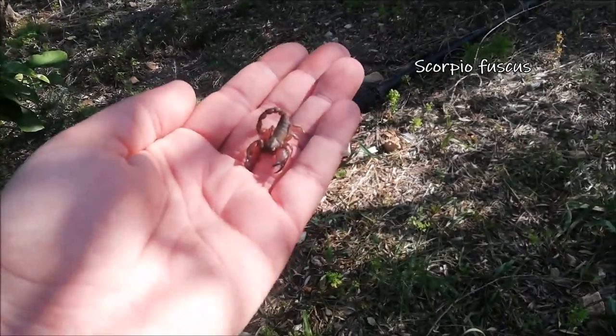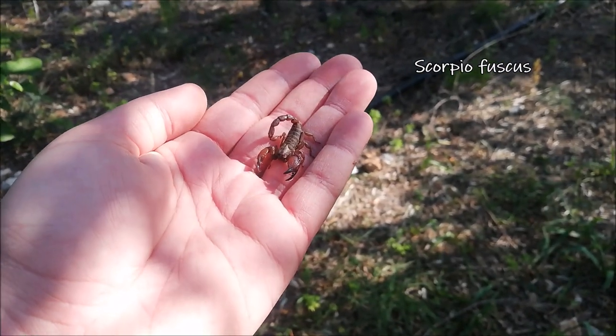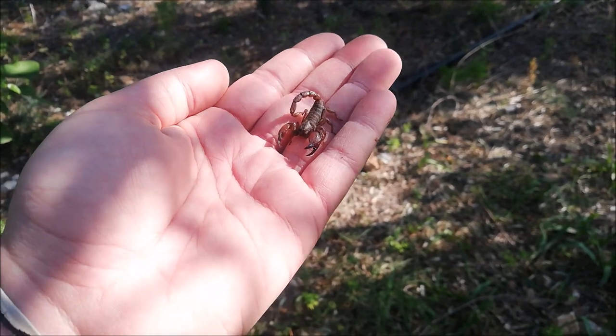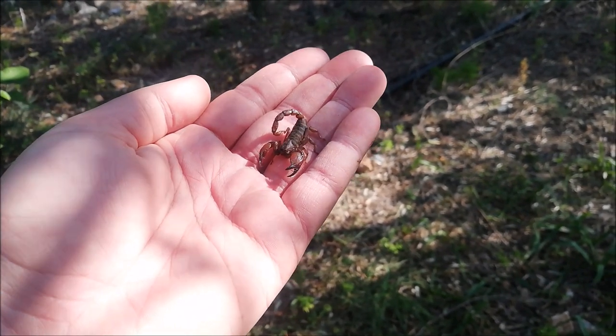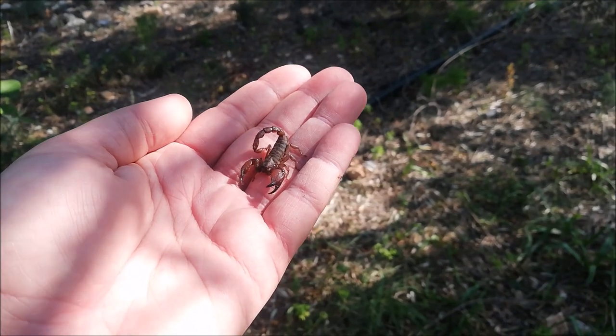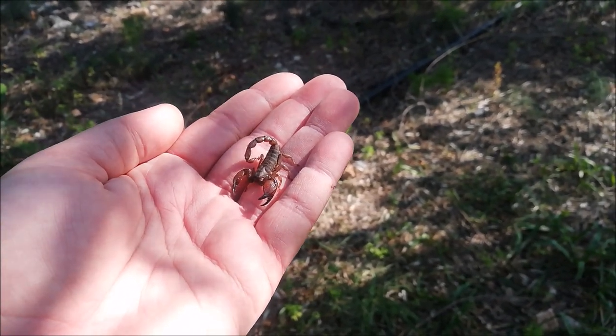Our very first encounter for today is not a reptile but it's pretty cool — a Scorpio fuscus, a large claw scorpion. These guys are mildly venomous, very common in Lebanon. They're a burrowing species; I find lots of them in deep holes under rocks.